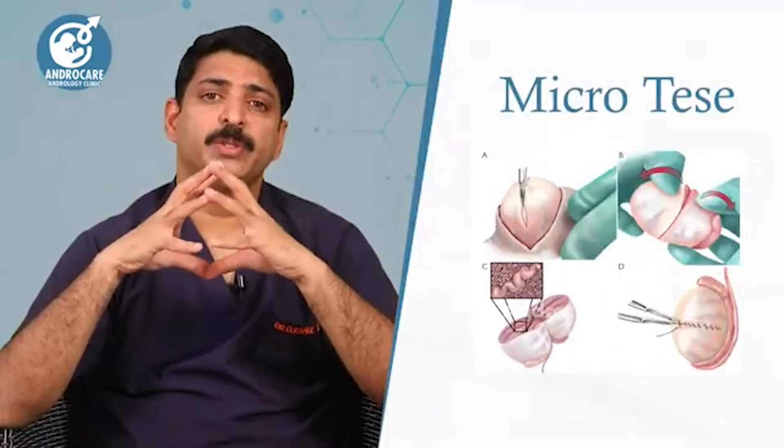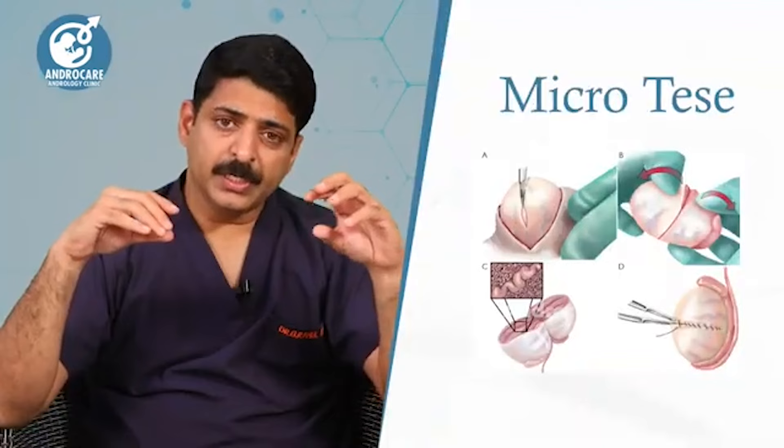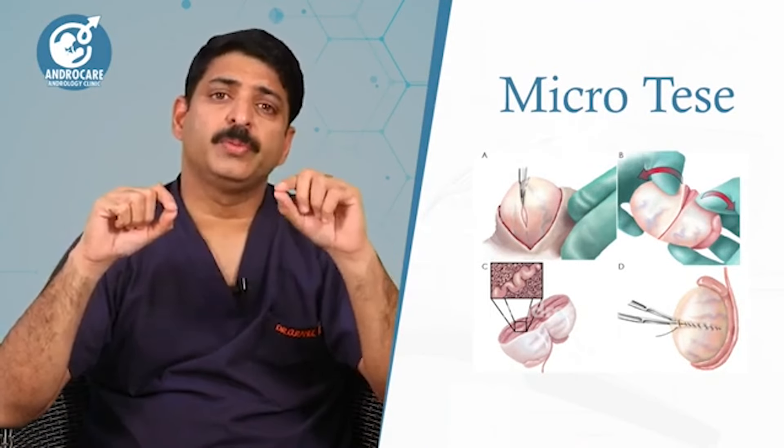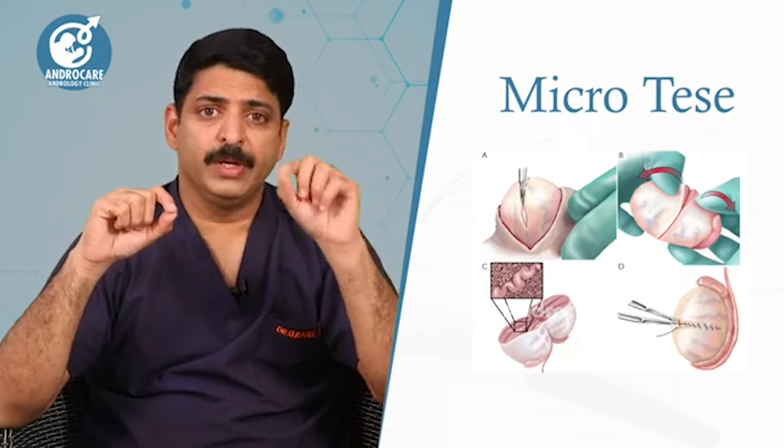In this micro TESA procedure, we obtain a small tissue sample from the testis and send it to the embryology lab, where the tissue is tested and processed.